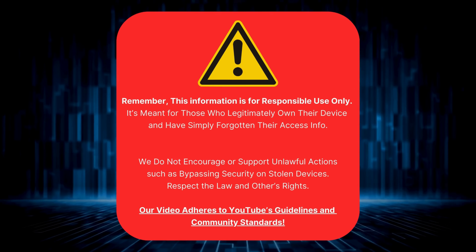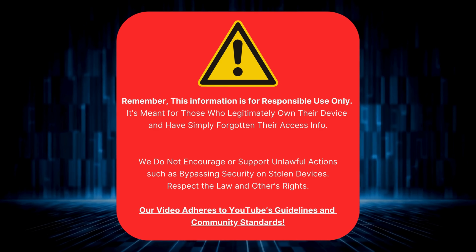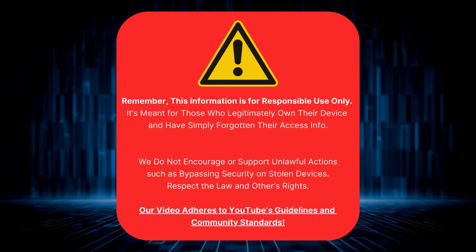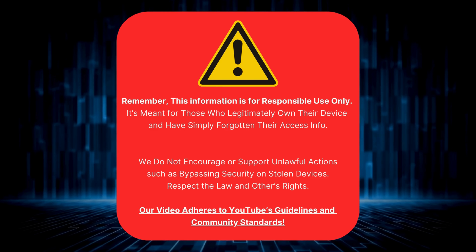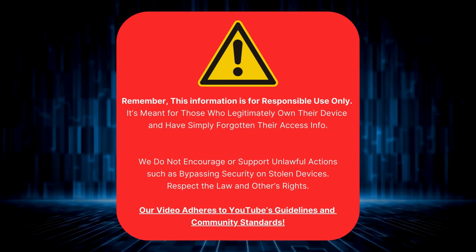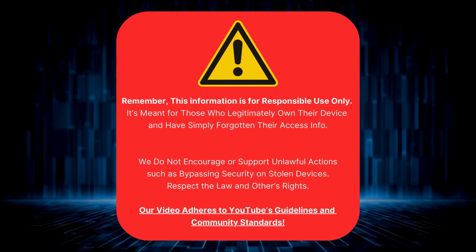Let's get started. Before proceeding, it's crucial to note that this guide is designed for folks who have legitimately forgotten their device login details. It's critical to always play by the rules, which means we don't promote or support bypassing security on devices that have been unlawfully acquired. Let's keep within the law and respect each other's rights. Rest assured, this video fully complies with YouTube's guidelines and community standards.